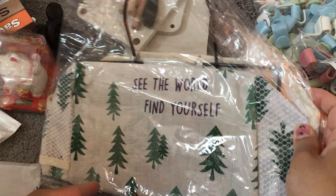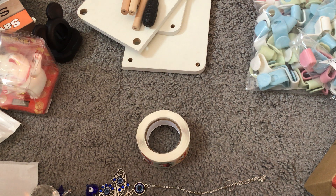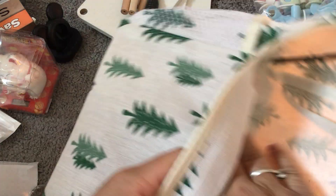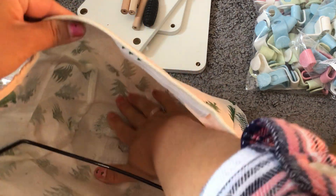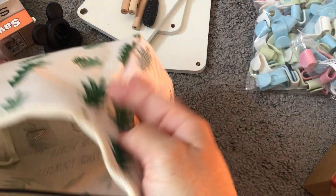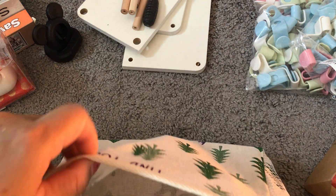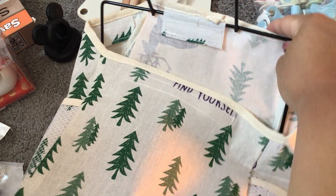I got these hanging baskets that say 'See the world, find yourself' — they're simple and cute. Opening one up, it's a pretty decent size — just a little bag with two side holders and a hanger, and it comes with a hook. I thought this would be perfect for my craft room so I got two of these.